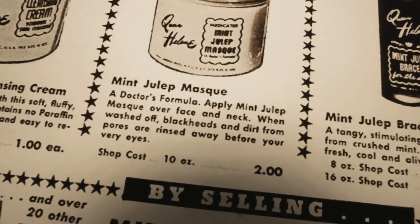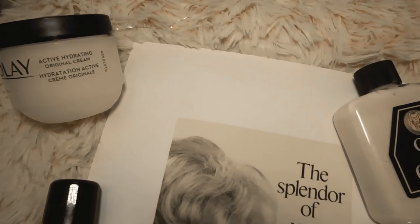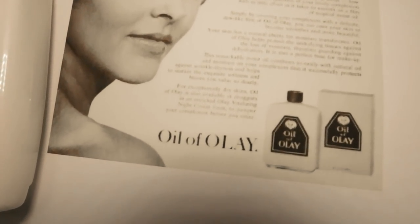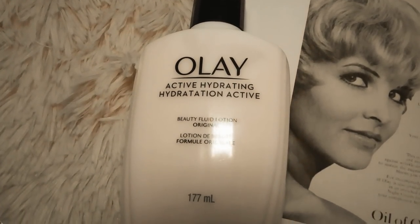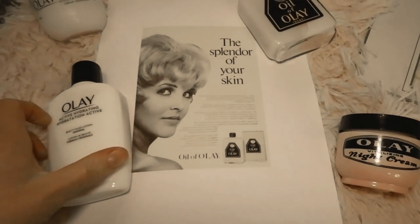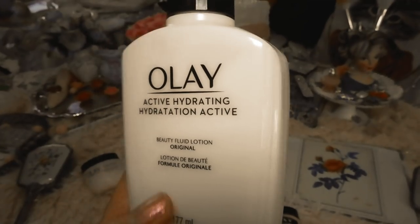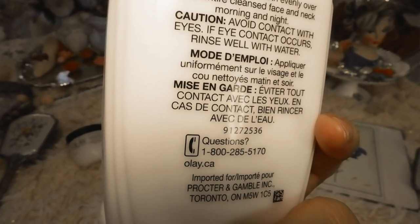A very well-known brand is Olay — it used to be called Oil of Olay. It actually originated in South Africa and started in 1952. The name Oil of Olay is a spin on the word lanolin, the key ingredient in their products. It was known in the early days for its pink fluid. This is the original beauty fluid, which has been around since 1952 — their debut product. It used to come in a beautiful glass bottle; now they've rebranded to just Olay and use a plastic bottle.